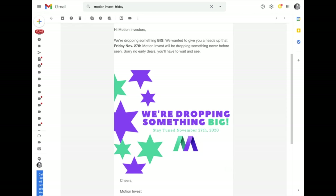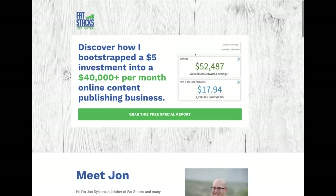What happened was actually pretty interesting. I noticed some niche website YouTubers were talking about rumors that they were selling eight sites. Then a very prominent niche website personality by the name of John Dykstra, who runs the Fat Stacks blog, mentioned he was selling eight sites. People started connecting the dots, and I was really excited — I'd love to pick up one of those sites. He bootstrapped a $5 investment to $40,000 a month, and I believe he's well over $70,000 per month now.